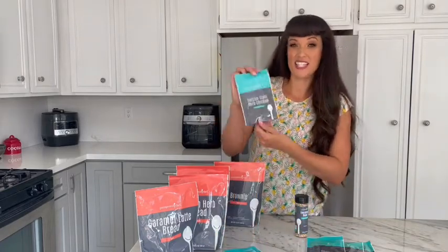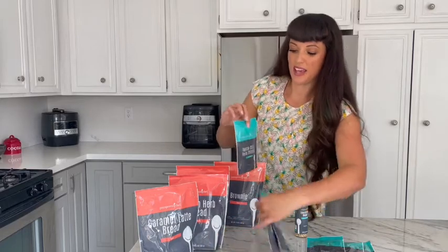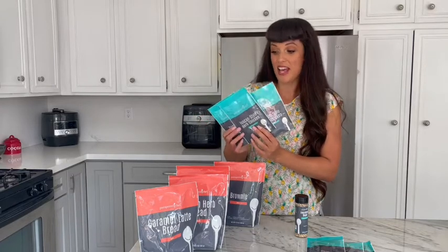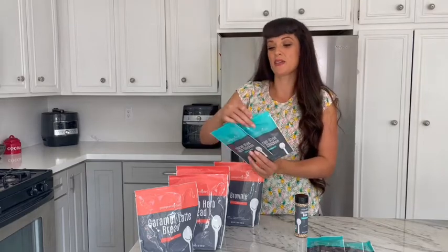Up next, we've got some meal mixes. We've got a brand new Tuscan style herb chicken mix, which comes with three packets when you order. You're just going to throw this into your pot, quick cooker, or slow cooker to make some delicious soups and pastas, maybe chicken and dumplings. It's super easy and full of flavor.